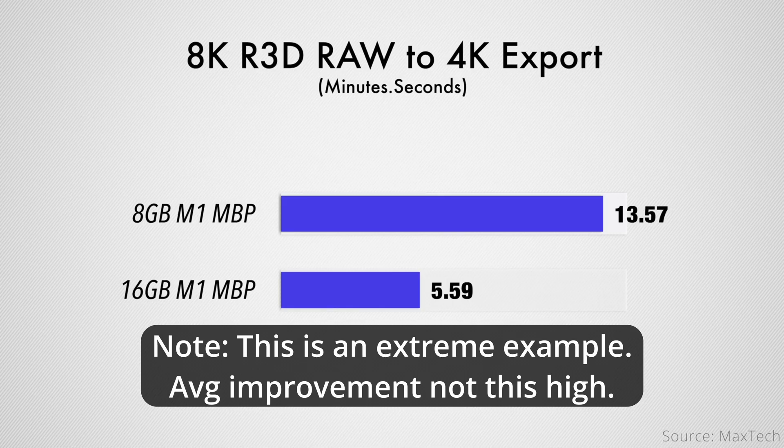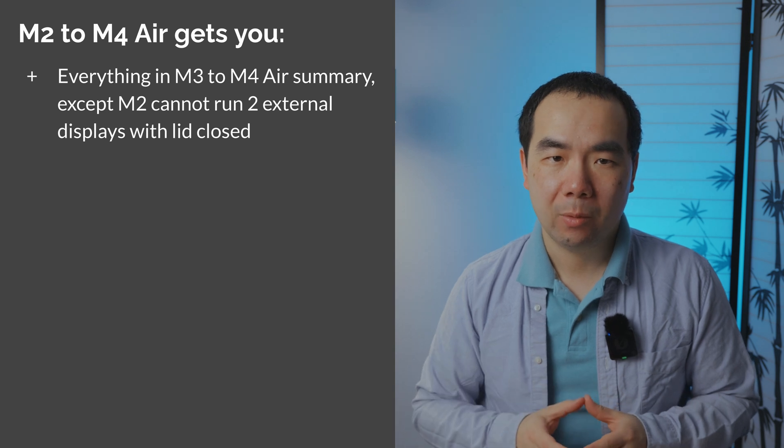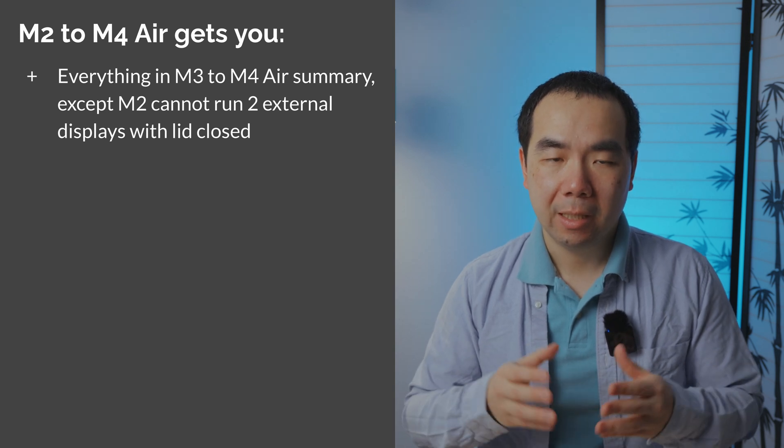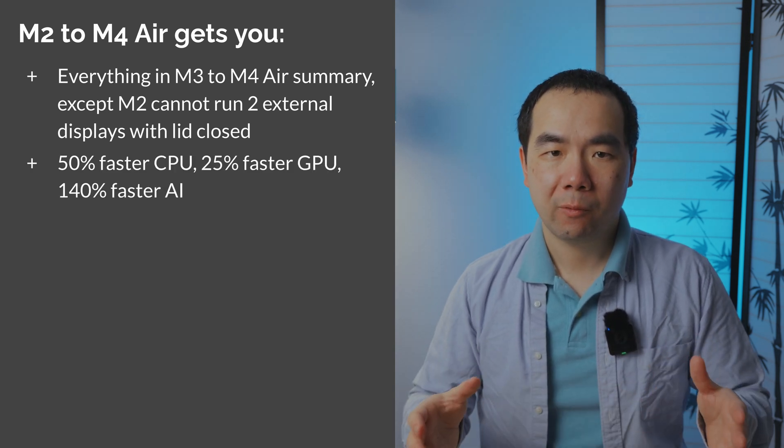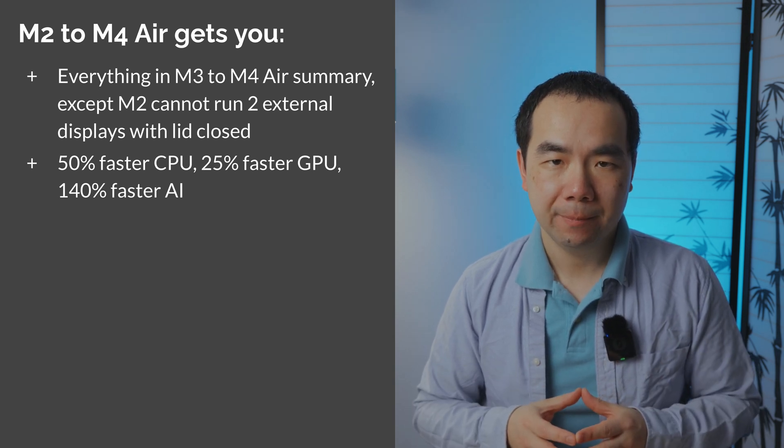One exception is if you only have 8GB of memory on your MacBook Air and are feeling some slowness — upgrading to a 16GB machine can make the usage experience quite a bit smoother. If you move from the M2 Air to the M4, you'll get everything already mentioned for the M3 upgrade, except the M2 cannot run two external displays with the lid closed like the M3 can. Also, the performance difference becomes 50% faster CPU performance and 25% faster GPU performance, and 140% faster AI performance.